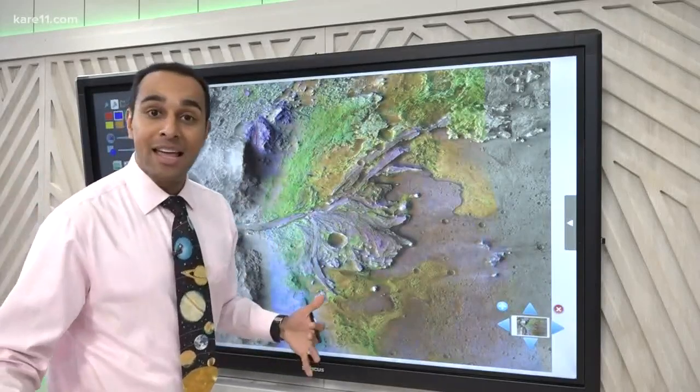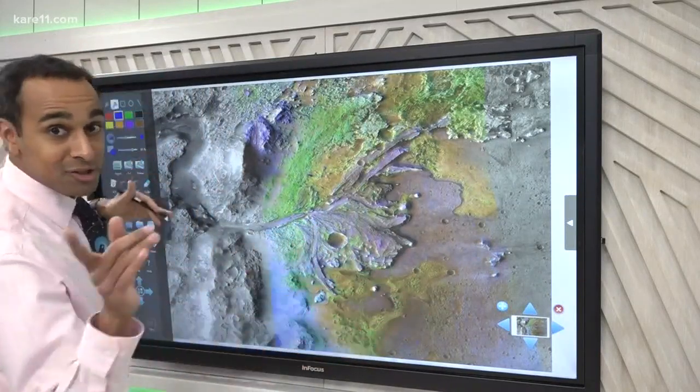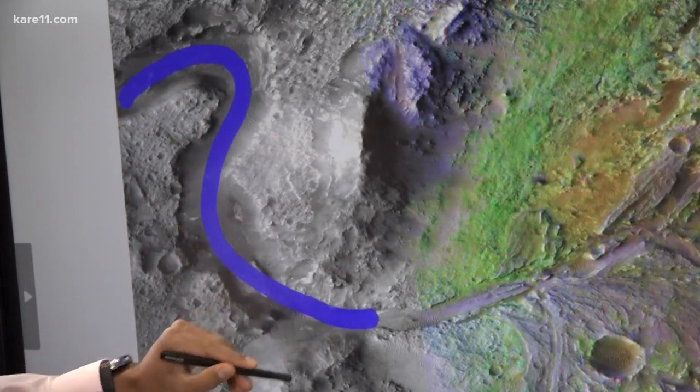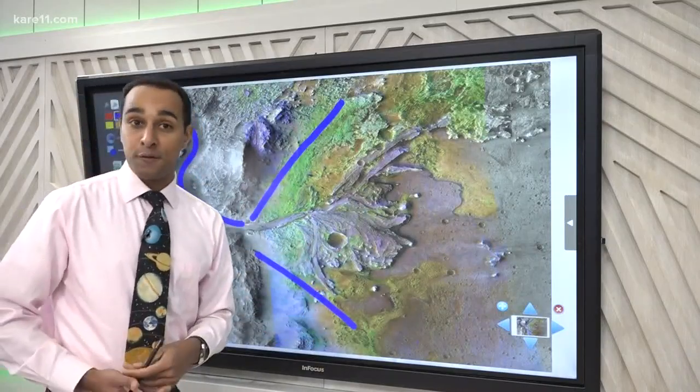When we look at the potential landing site for the Mars 2020 rover, this area just screams that there was water once here. Just look at this — there's this large river that flowed through here, through this area where there's some mountains. And then there's this very large lake, a good spot to look for life.